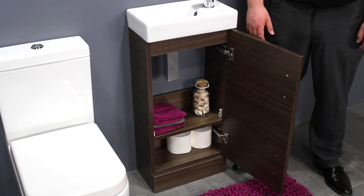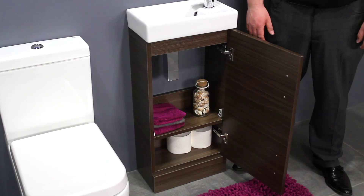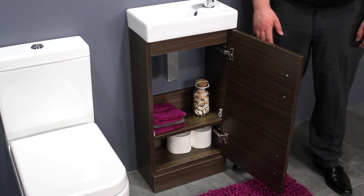The door and basin are reversible for left or right-hand fitting. It features a soft closing door, while the sleek handle gives the unit a designer finish.